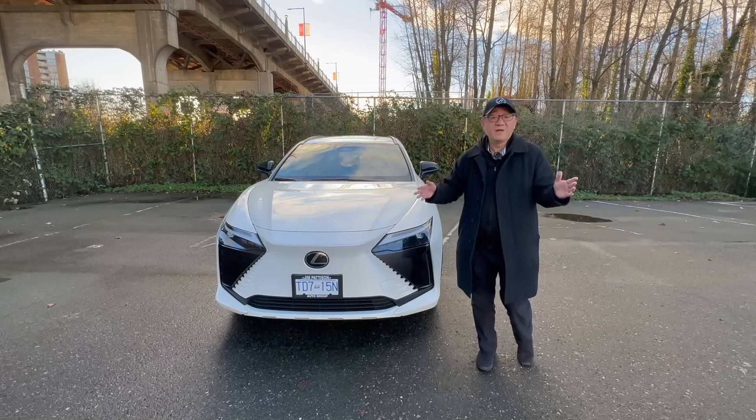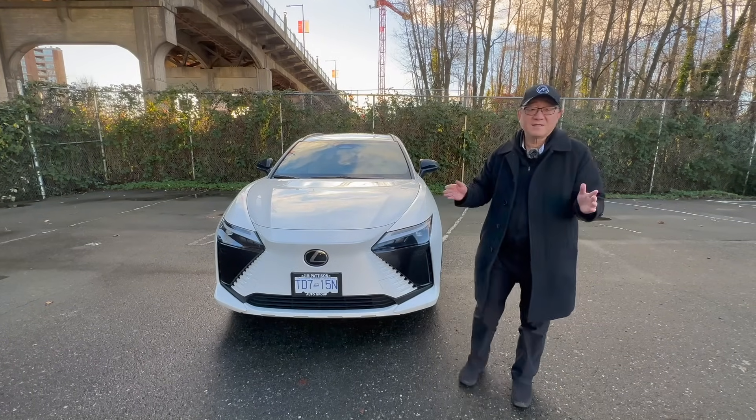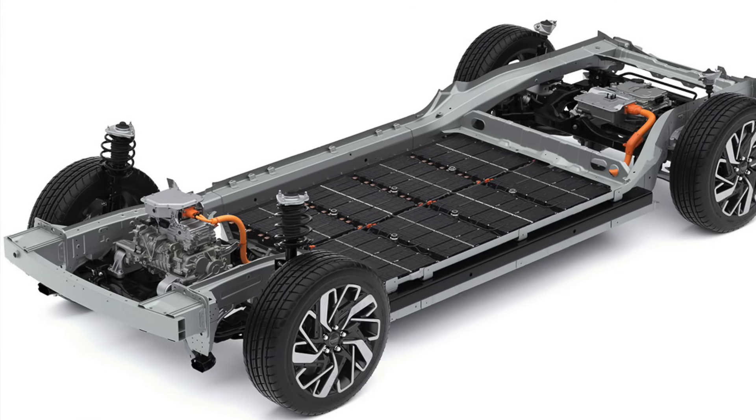Hello everyone, it's David from Automotive Press. As you know, there has been a lot of discussion about battery replacement for electric cars.